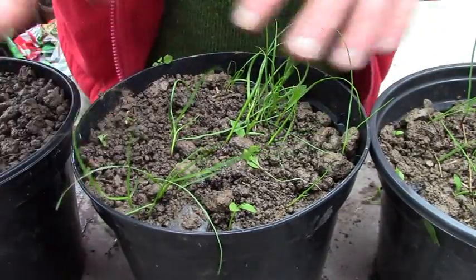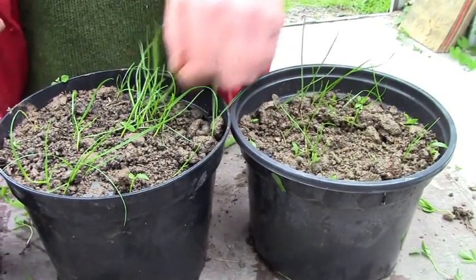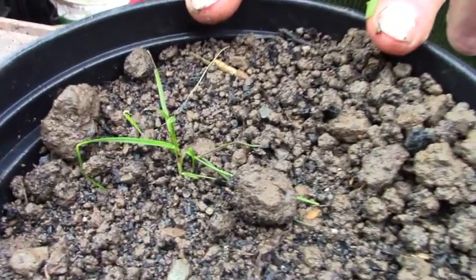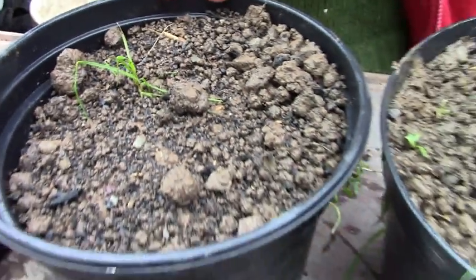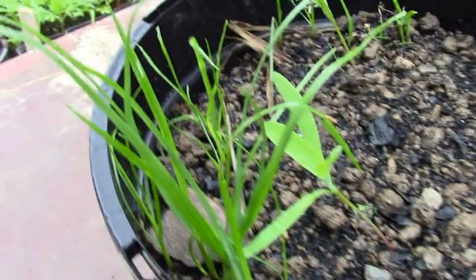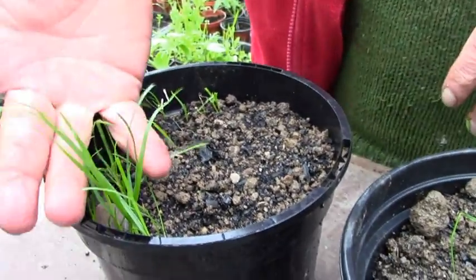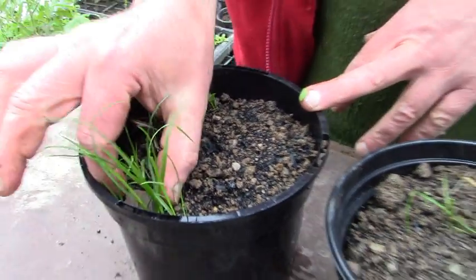Grass seems noticeably bigger, but without doing a proper test it's just subjective. Moving along to 25% charcoal — interesting, not sure what happened there. Moving on to 50% charcoal: green grass, but half the pot hasn't germinated at all and the other half has. These are the tallest plants, but there's only half of them. So more lessons learned.